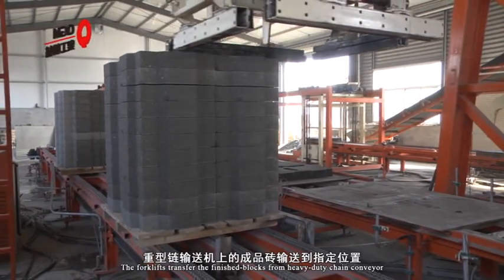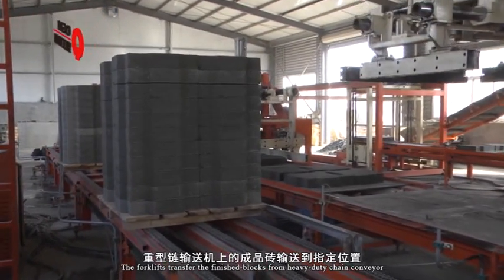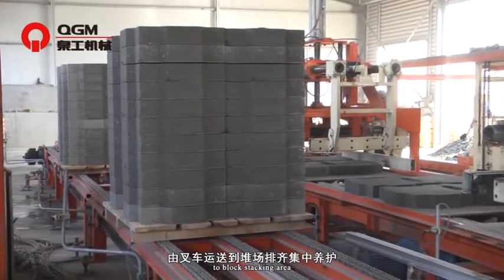The forklifts transfer the finished blocks from the heavy-duty chain conveyor to the block stacking area.